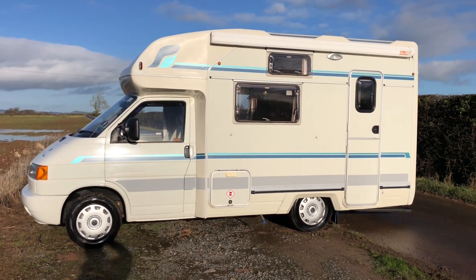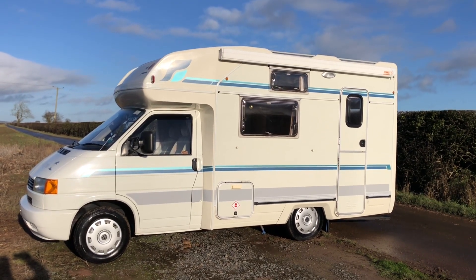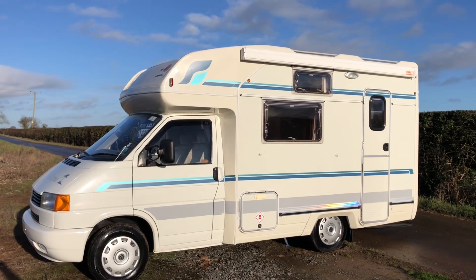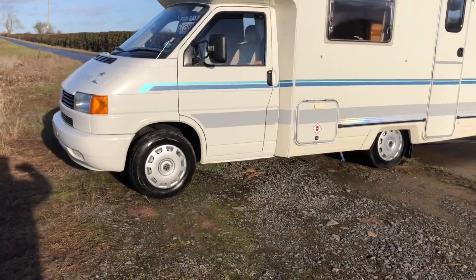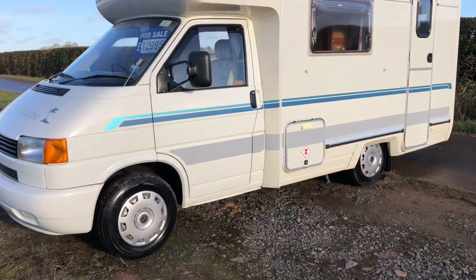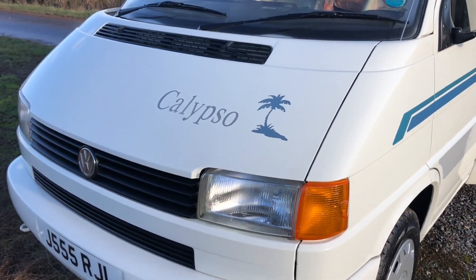Today we have a 97-98 Volkswagen Transporter T4 Compass Calypso. It's a low liner, two berth, with only 85,000 miles on it. Power steering, MOT May the 29th 2021. Got genuine Volkswagen wheel trims. It's got an amazing 14-stamp full service history, cam belts and service all up to date. It's a 2.4 diesel, five cylinder engine. Private plate goes with the vehicle.